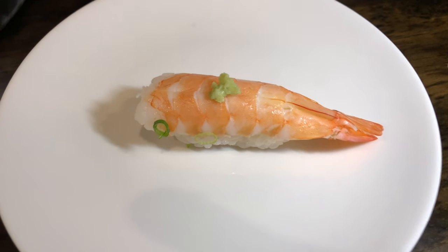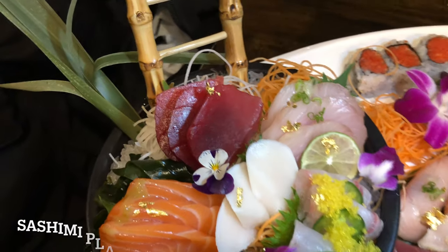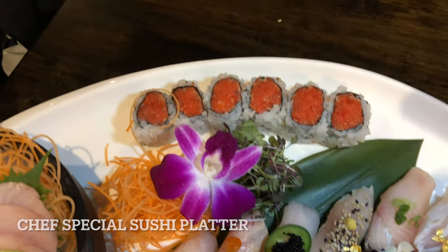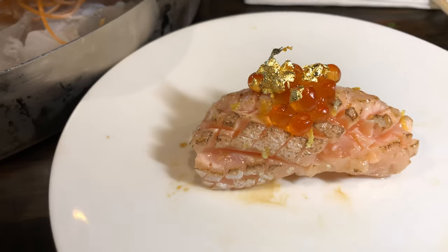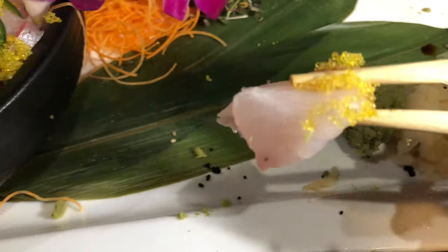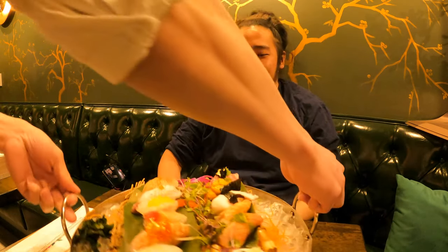They have set menus for the sashimi platter and the chef sushi platter, but I decided to choose from their a la carte menu. These are specific types of sushi that include some shellfish and some different types of fish that you can't see on their chef sushi platter or the sashimi platter. And these are the sushi that you will witness in the video. Oh, it looks great!